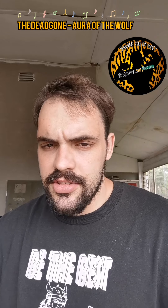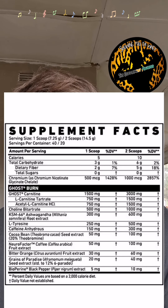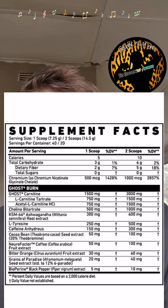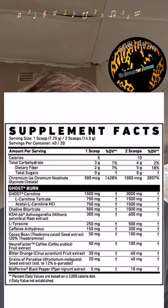First up we've got your carnitine blend — L-carnitine and acetyl-L-carnitine at 1.5 and 1.5 grams respectively. Obviously that helps with performance and also cognitive function as well. I really do love the advanced forms of carnitine. Next up you've got your alpha-GPC at one gram, which also helps with focus.